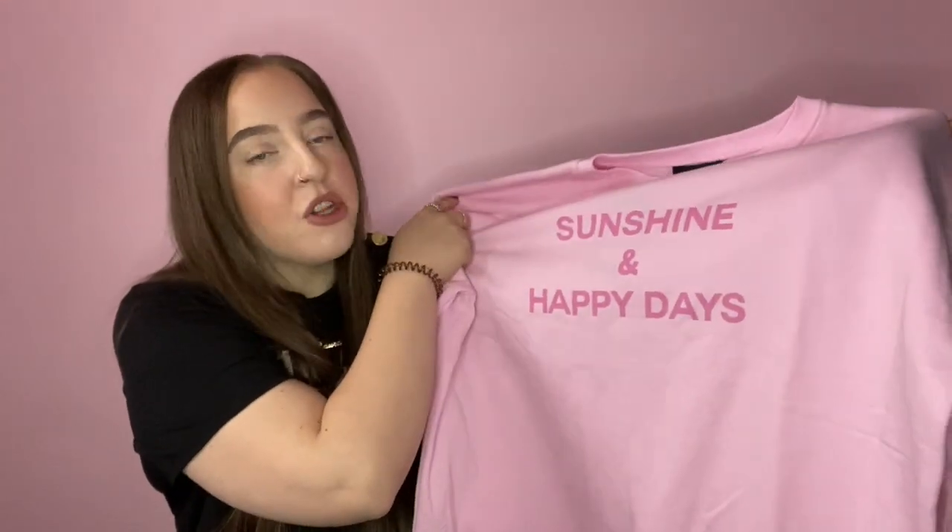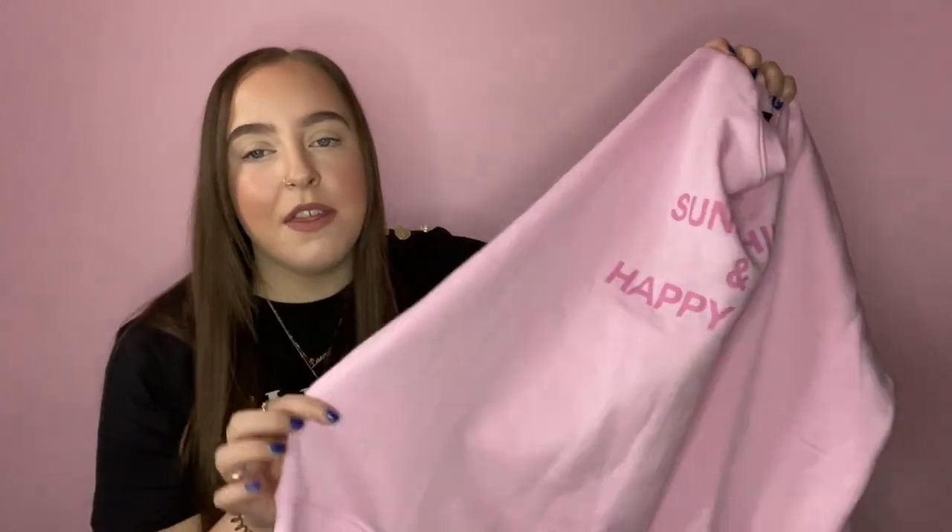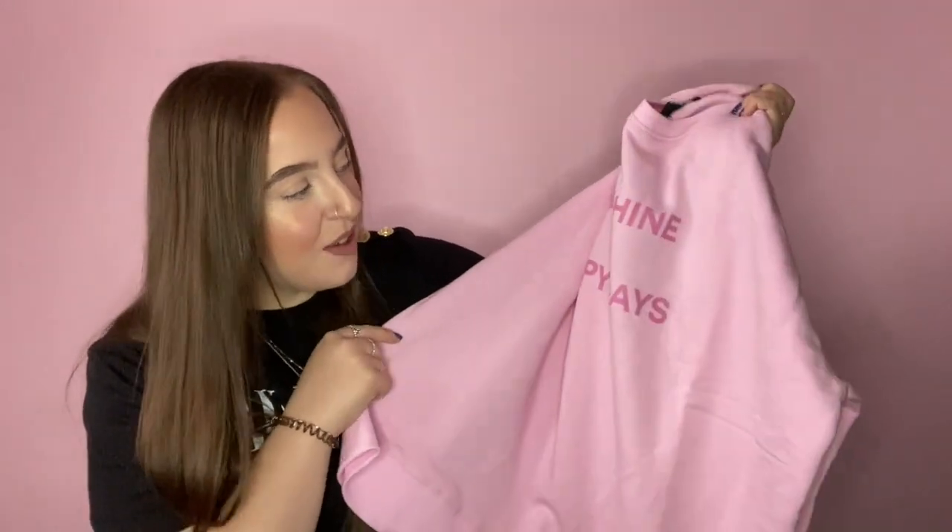I then picked up a really cute sweatshirt. It says 'Sunshine and Happy Days' on it. I love the colour — baby pink — with dark pink text on the front. It's a little oversized sweatshirt; I got it in a medium but I probably could have gone a large for a more oversized fit. It's fleece-lined inside with cuffs on the sleeves. It was only thirteen pounds — it's quite thin but it's just so cute and bright.